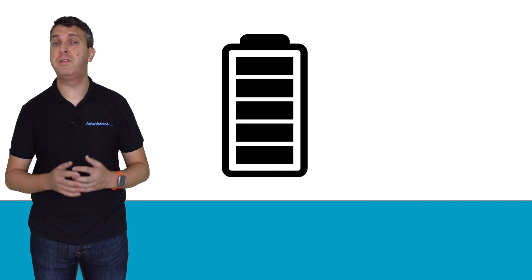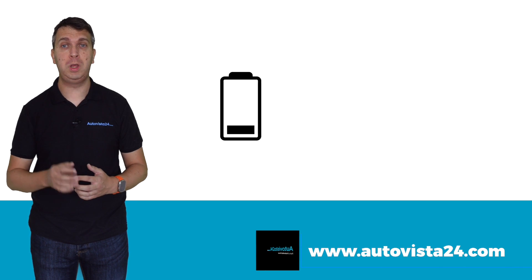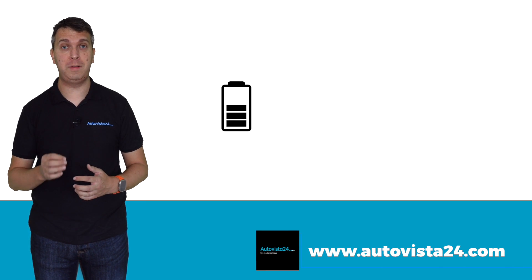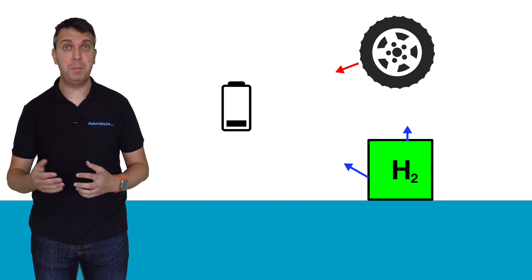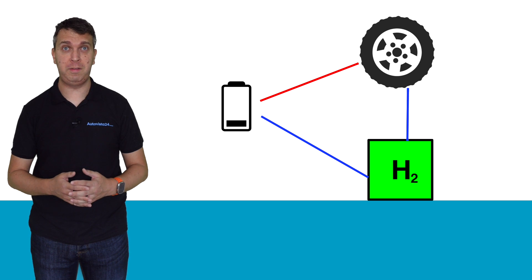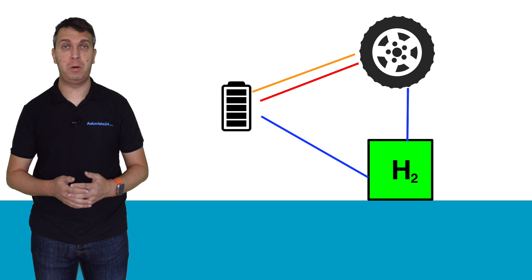It is wrong to say that a fuel cell electric vehicle does not have a battery on board. However, this is a smaller unit that does not have to be plugged in to provide power. Instead it stores energy from the fuel cell itself or from regenerative braking systems, providing a boost to the vehicle when needed — much like a mild hybrid.